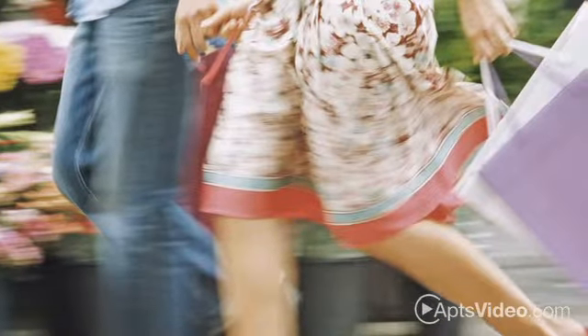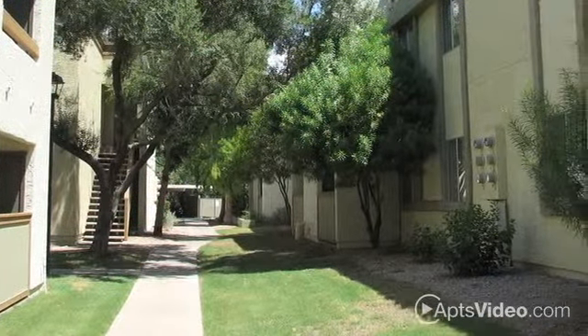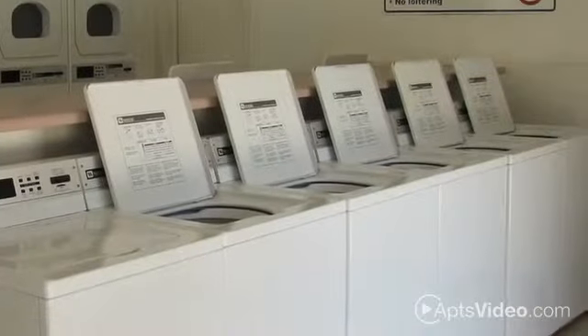Whether you're running errands, enjoying an afternoon of shopping, or hitting the town for a night out, you'll find it close to home at Madeira Court. Covered parking and a community laundry room are two of the features you'll love in our pet-friendly community.